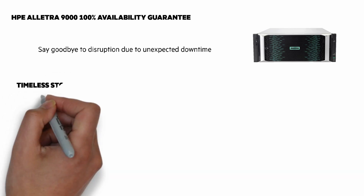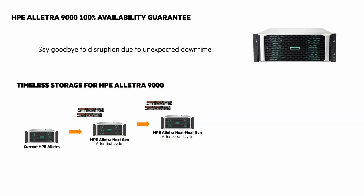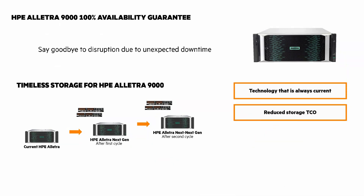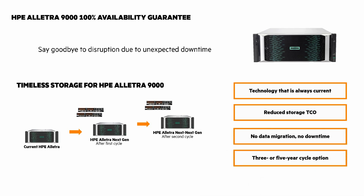Next is our Timeless Storage program. This is an optional upfront service providing tech refreshes after three or five years at no additional cost. It keeps your 9000 current, reduces storage TCO, with no data migration and no downtime. You can do it on a three or five year cycle.